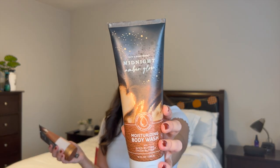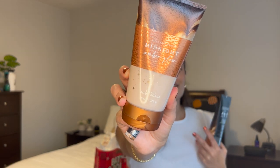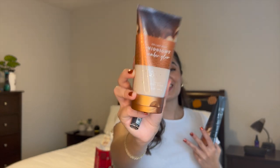I picked up three different formulas in Midnight Amber Glow. I'd been eyeing it for a while and the $5.50 sale was a really great deal. The notes are Smooth Amber, Caramel Latte, and Vanilla Bourbon — a very warm and cozy scent that I've been enjoying. I got it in the Moisturizing Body Wash and the Creamy Body Scrub. I've already used the scrub — it's nice and bubbly, lathering, and feels really good on the skin.